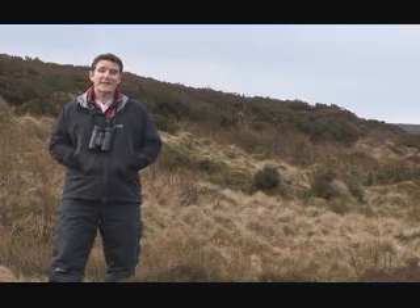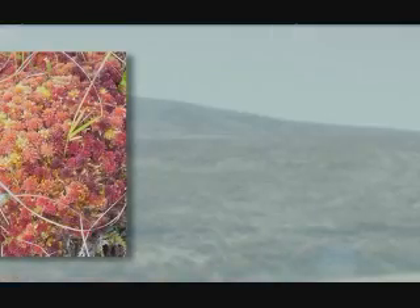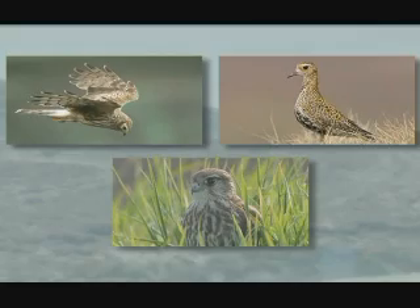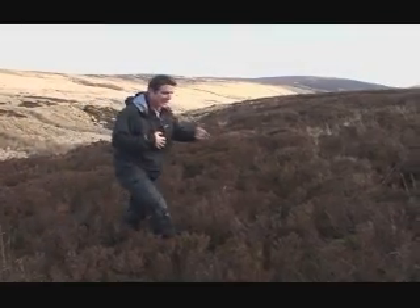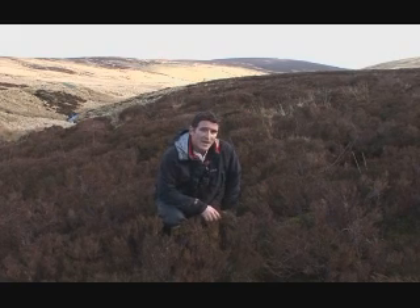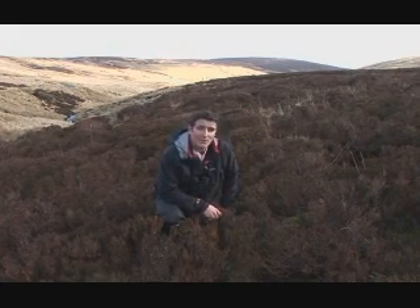The blanket bog vegetation in this area is dominated mainly by sphagnum mosses, heathers and cotton grasses, and this unique habitat supports a variety of bird life including hen harrier, golden plover and merlin. When a blanket bog is still laying down layers of peat, like this one here, then it's known as an actively growing blanket bog, and these areas are given priority habitat status by the EC Habitats Directive.